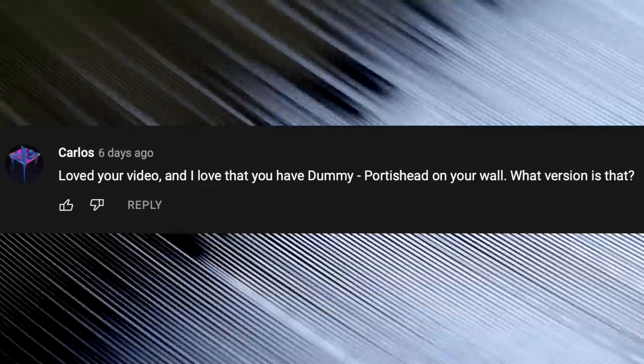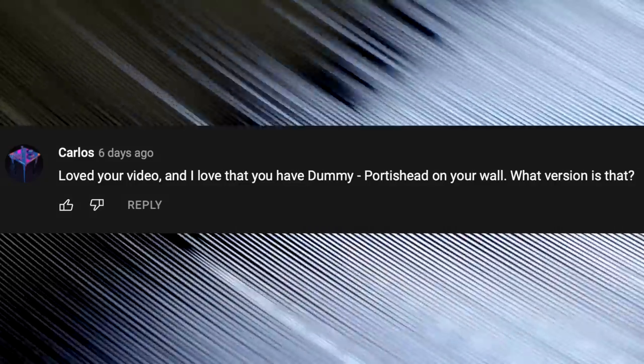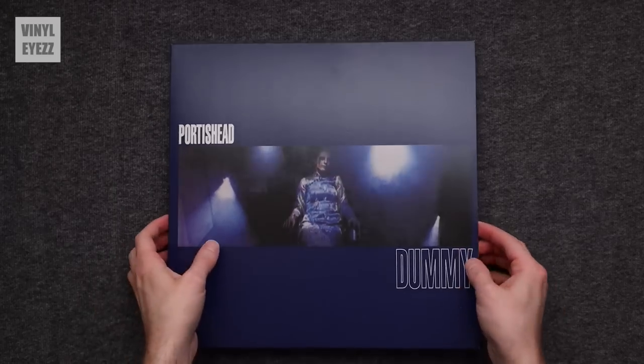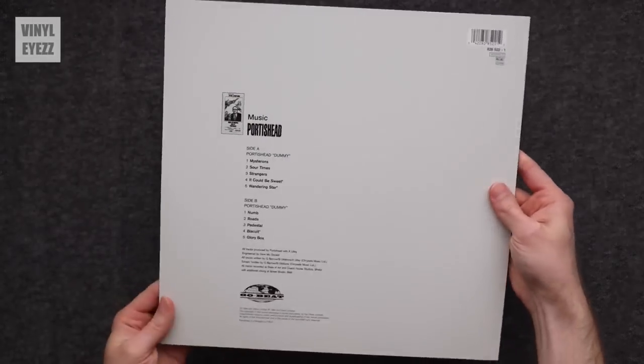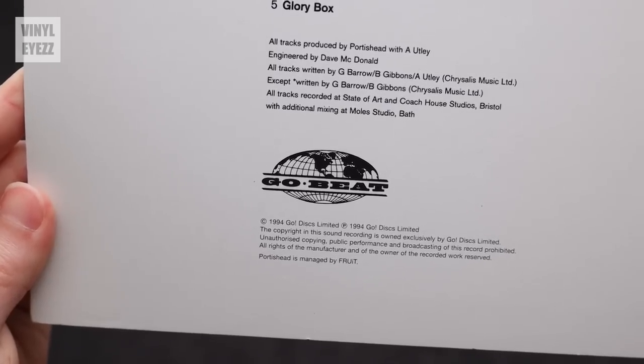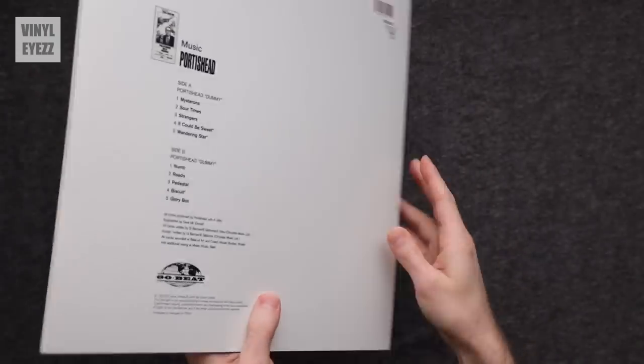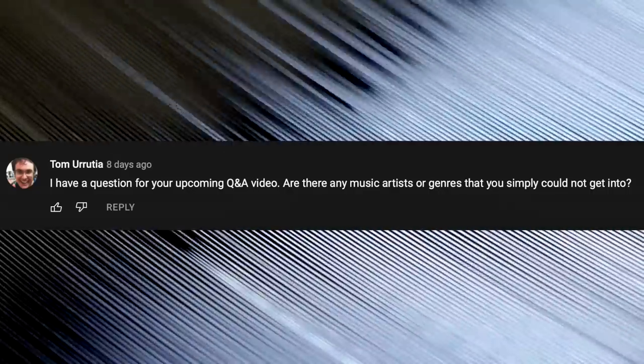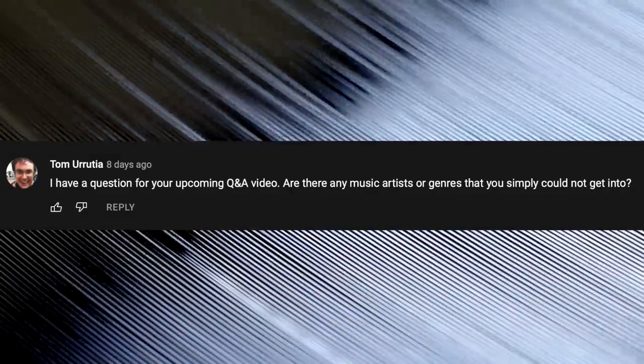I love that you have Dummy by Portishead on your wall. What version is that? It's actually a reissue of the 1994 album pressed in 2014 by the same company, Go! Beat, on a single 180-gram vinyl record — and it sounds great. Are there any music artists or genres you simply could not get into? I don't really listen to country, rap, opera, polka, or death metal.